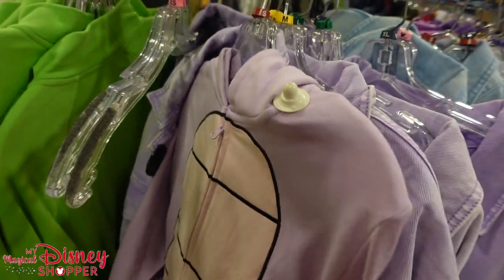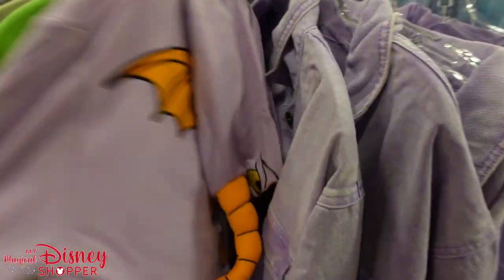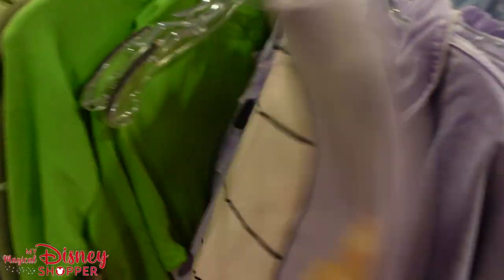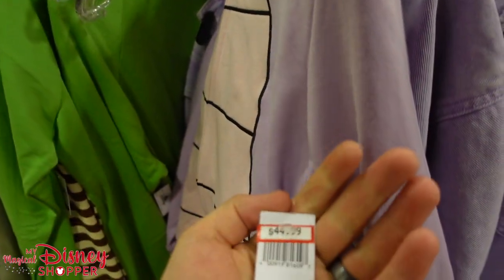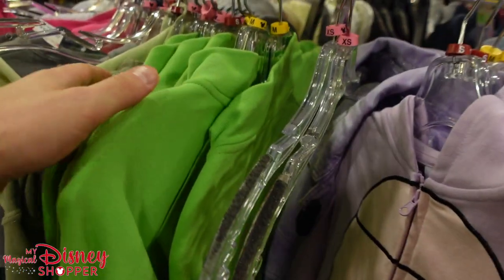We've got a Figment zip-up — just one of them. Look how big his horns are! This one didn't have the wings on the back, it's all stitched. These are $44.99, were $65 — not as steep a discount.